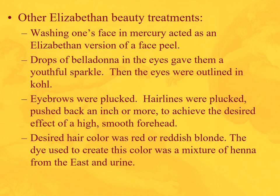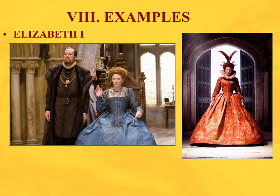Other Elizabethan beauty practices: washing your face in mercury served as a chemical peel. Drops of belladonna in the eyes gave a youthful sparkle, outlined with coal. Eyebrows were plucked, and the hairline was pushed back an inch or more to achieve a high smooth forehead — signaling intelligence. Queen Elizabeth's hair was red, making reddish blonde the desired hair color. To achieve it, you'd mix henna with animal paste and urine, then apply it to your hair.